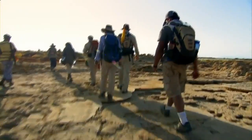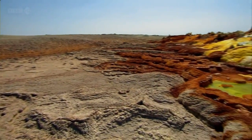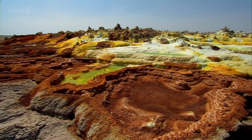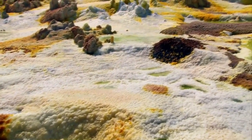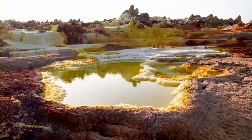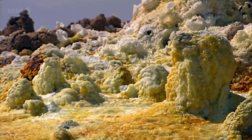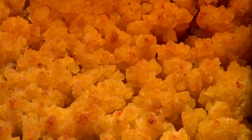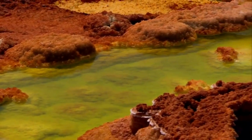As Dougal's team reach the edge of the crater, it's clear this is no ordinary volcano. Like the surface of an alien planet, Dallol is crowded with ridges and towers of crystals, and pockmarked with hissing gas vents and pools of concentrated acid.